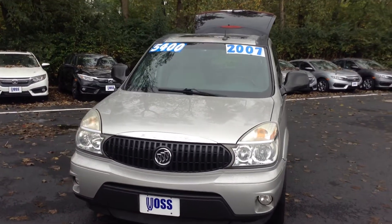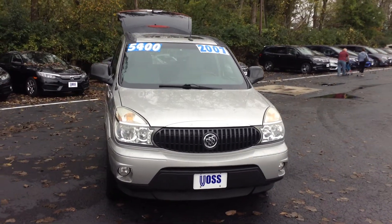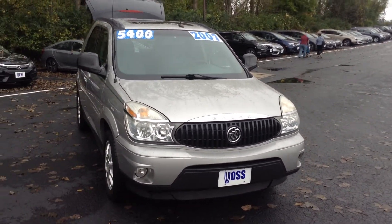Hello, I'm Jay Plake from Voss Honda in Tipp City, Ohio. What I have in front of me right here is the 2007 Buick Rendezvous. This is the vehicle that you inquired on online. I just want to go ahead and do a quick walk-around video for you just to help you get a more in-depth look at the vehicle.